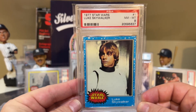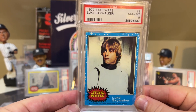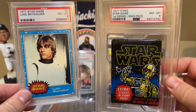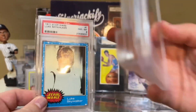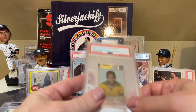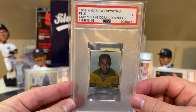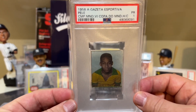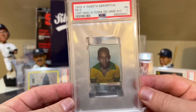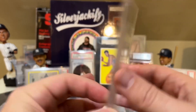At number 9 is the 1977 Star Wars card I was just talking about. Good luck getting this in a PSA 10 now — I was able to pick it up in a PSA 8 before it really took off earlier this year. I also picked up this 1977 Star Wars pack, which could have had this card in it. At number 8 is the 1958 Pele — the Gazeta Esportiva Pele in a PSA 1. I picked this up at the end of last year, so I'm counting it towards 2021. You can see there are some surface issues, which is why it's a PSA 1. Look at that back — from 1958.